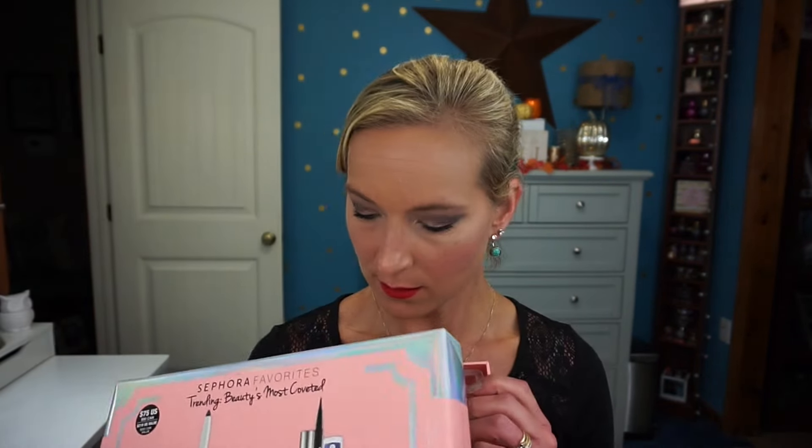Let's open the inside so you can see what it looks like. It appears to be empty — just kidding! I've already taken all the products out because the plastic tray makes them super hard and noisy to pop out on camera.